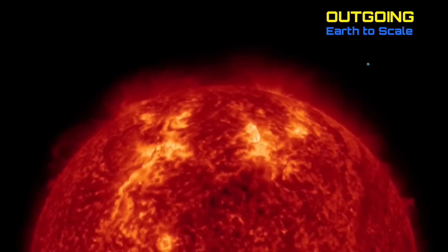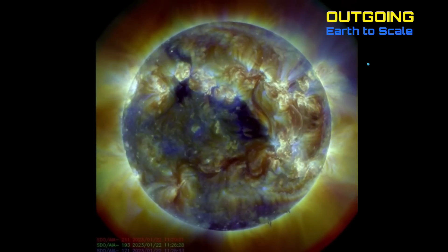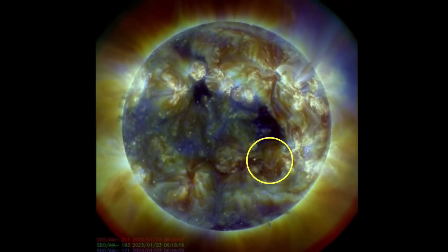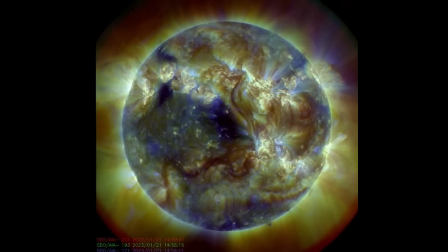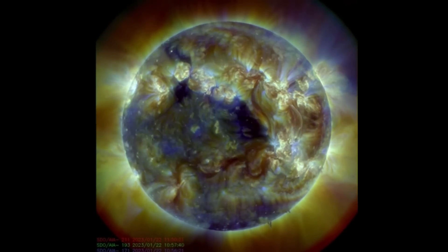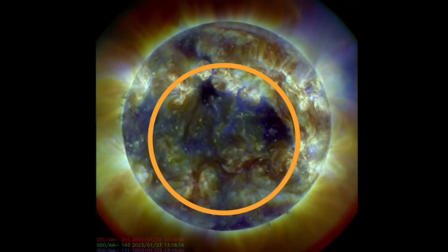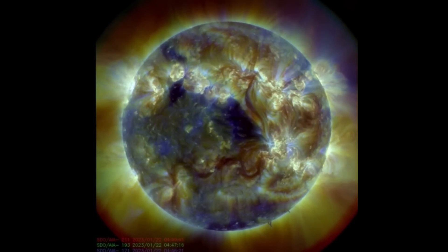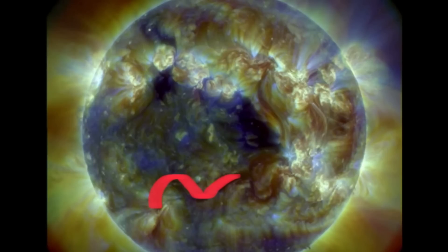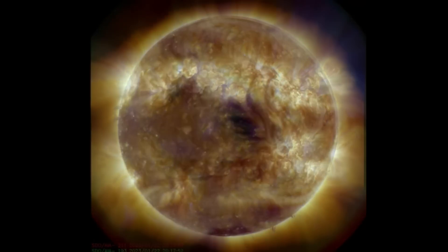Luckily they weren't highly active as I thought they might have been in an earth-facing fashion, but did produce quite an interesting scenario behind the sunspot regions. As I showed yesterday, that snaking filament — it now looks like it has turned into a trident. Amazing things, amazing imagery right now from that active sunspot region. Here's the plasma filament I'm talking about — all connected — and then two large coronal holes following that.